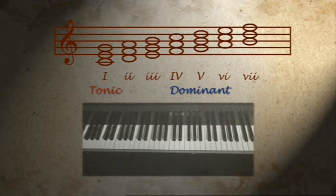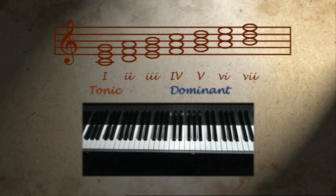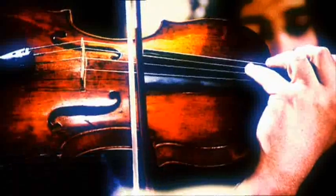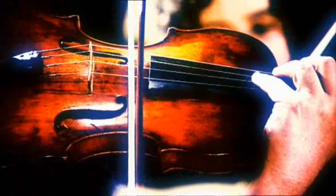Each key has its own tonic-dominant chords. In the key of C, for example, they are C and G. Composers like Mozart and Beethoven were enthralled to the tonic-dominant relationship. But it isn't just classical composers who like to rock between tonic and dominant.